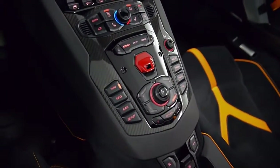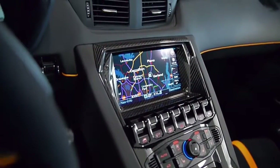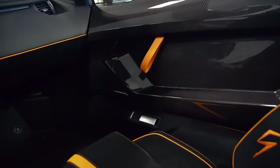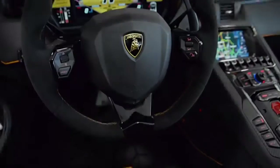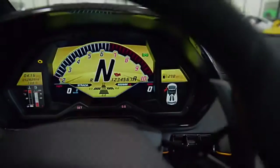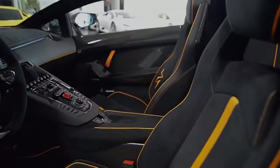This Aventador is still in like-new condition and comes well-optioned, including navigation, rear camera, homelink system, power adjust and heated seats, branding package, footplate and carbon fiber, multifunction steering wheel, Dianthus 20 and 21-inch forged wheels, orange calipers, X-frame and T-engine carbon fiber, transparent engine bonnet, and much more.